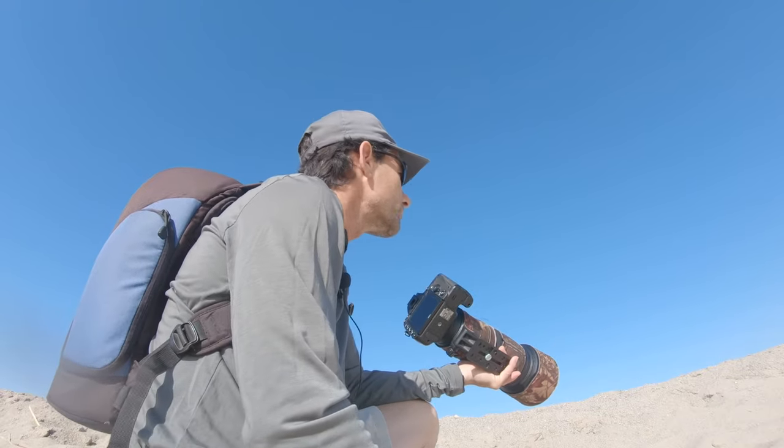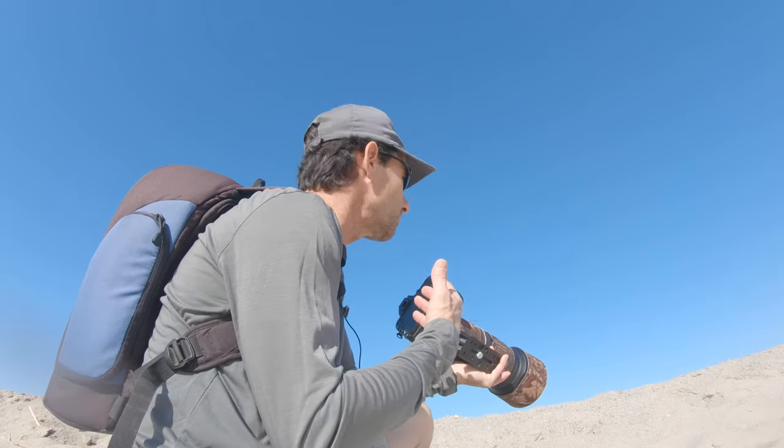Normally the water would be up this high if the tide was higher. I'm a little below the level of the sand, so they won't see me until they're really close to me. I'm hoping that maybe I'll get some closer shots.